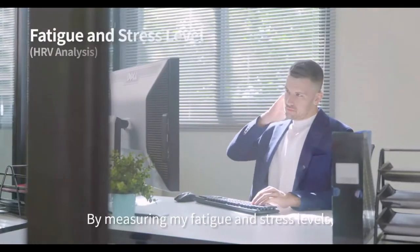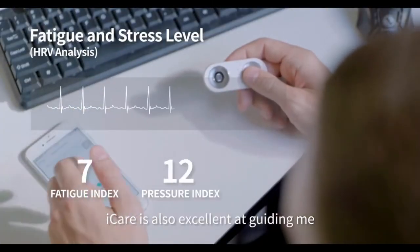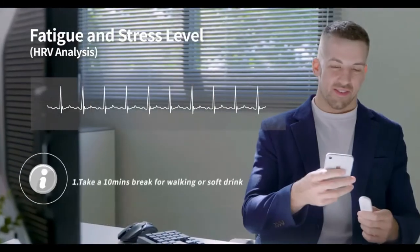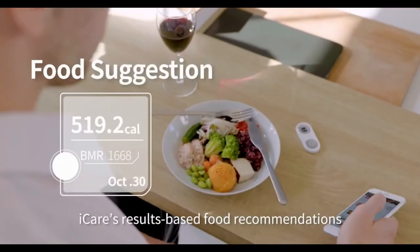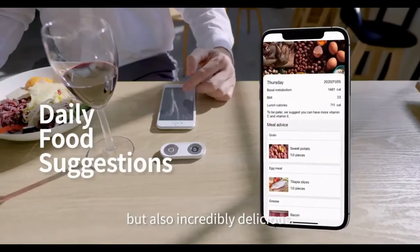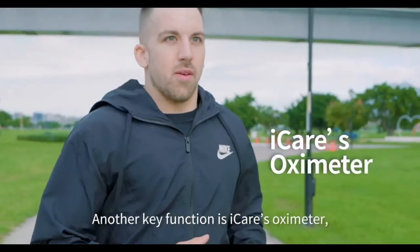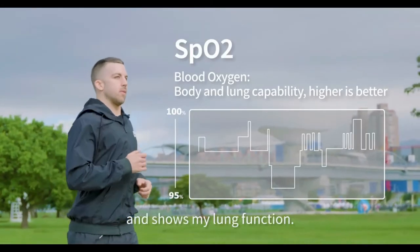By measuring my fatigue and stress levels, Eye Care is also excellent at guiding me through the emotional hurdles I face each day. Eye Care's results-based food recommendations are not only nutritious but also incredibly delicious. Another key function is Eye Care's oximeter, which measures my blood oxygen levels and shows my lung function.